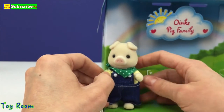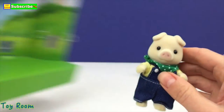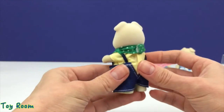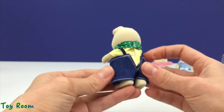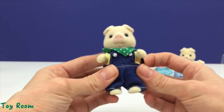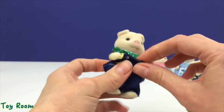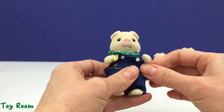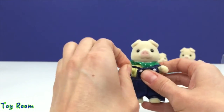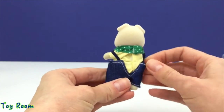Now I'm going to open the daddy pig. Here he is — his name is Nathan. His overalls have the same ribbons like the little sister's outfit; they look a little bit oversized for him, but nonetheless he looks handsome in his outfit.